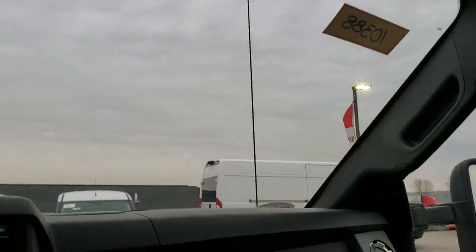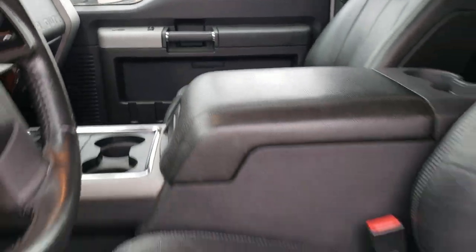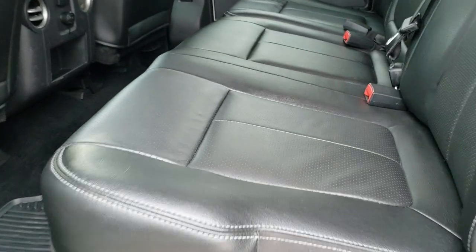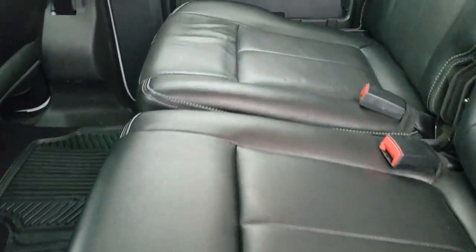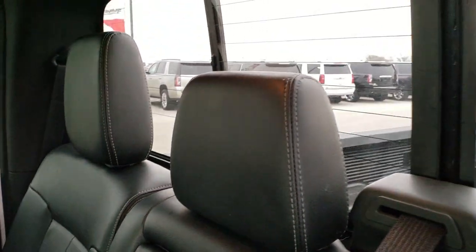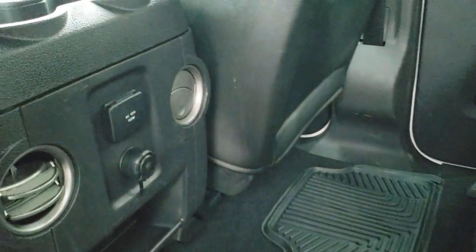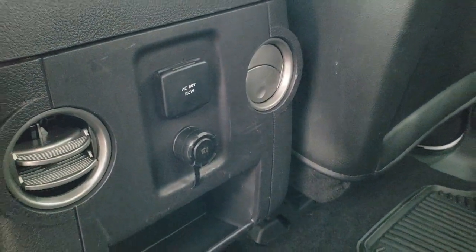We'll take a quick look at the back seats and then check out under the hood. The back seats are just as nice as the front seats — no rips or tears back here. You do get that power sliding rear window with built-in rear defrost. The seats are in excellent shape. There are all-weather floor mats back here as well, a 110-volt 150-watt plug-in, and a 12-volt power point.